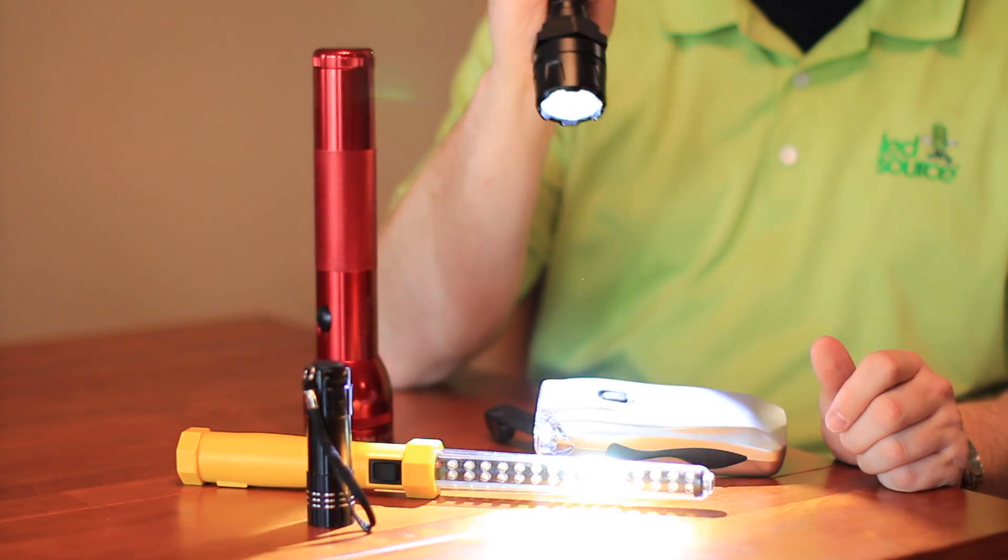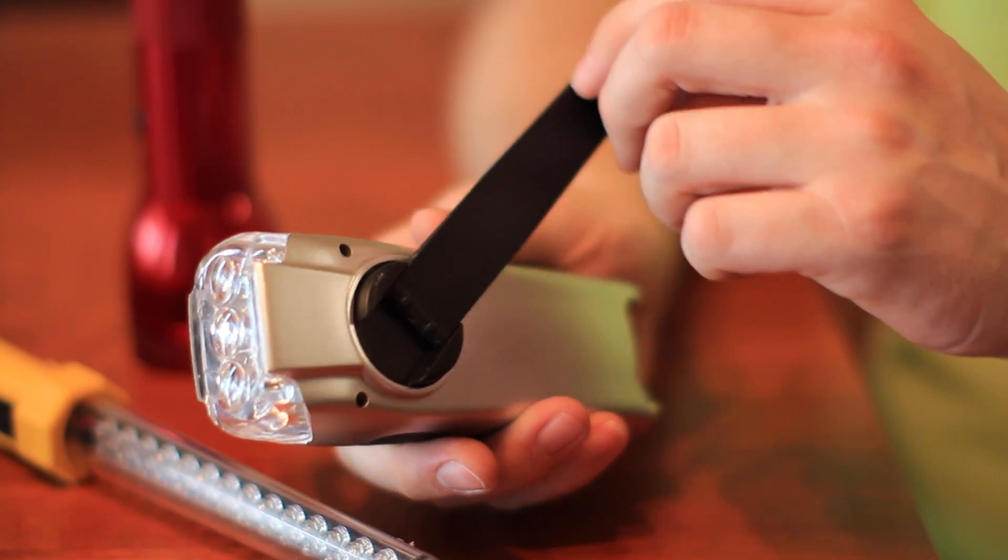Hi, I'm Travis Hettenbach with LED Source. Today we're talking about high output LED flashlights. What's important about a high output LED flashlight? They last longer — you have a longer battery life with them — and with an LED you can get much higher lumen output, and that's the key you want to look for: that lumen output.